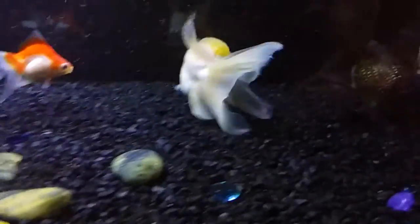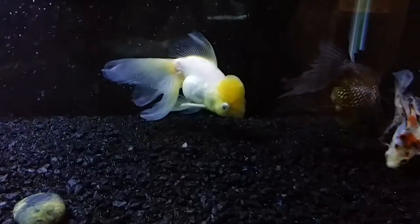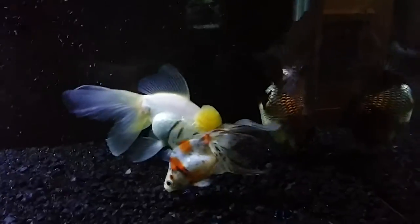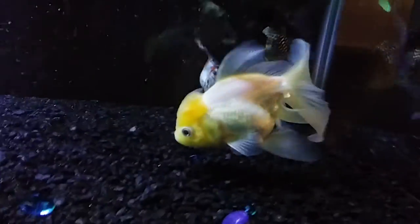To answer a couple people's questions, these have not been special ordered. They're not the most beautiful fish on the planet. They're not show quality or anything like that. But they're mine, so I'm pretty partial to them.